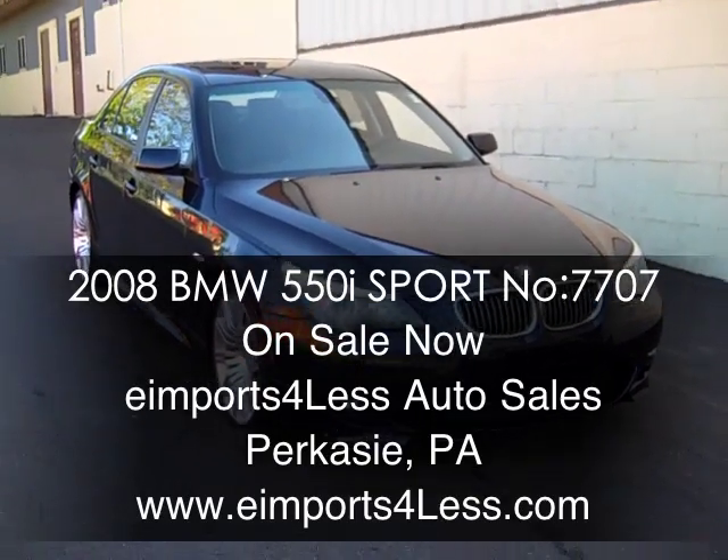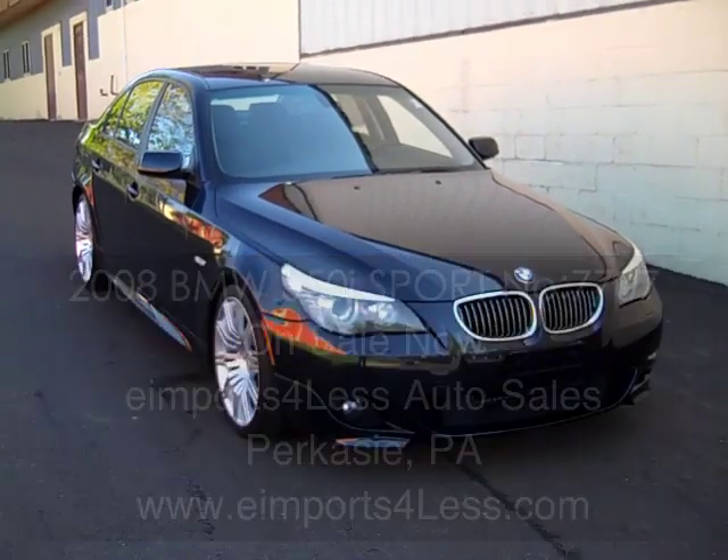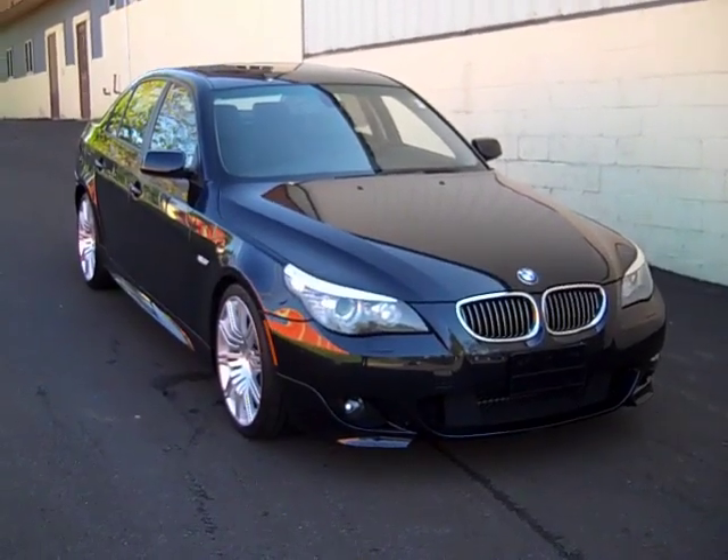Alright, we're here today at E-Imports for Less, shooting a short video about a vehicle we've got available for sale here. This is a 2008 BMW 550i Sport.